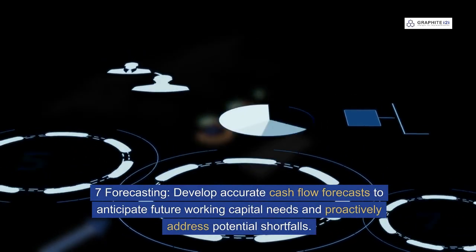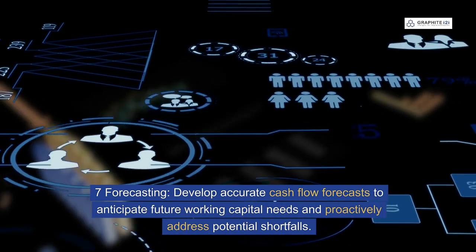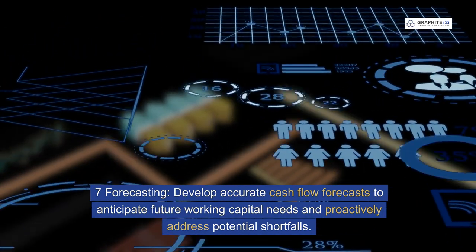Seven: forecasting. Develop accurate cash flow forecasts to anticipate future working capital needs and proactively address potential shortfalls.